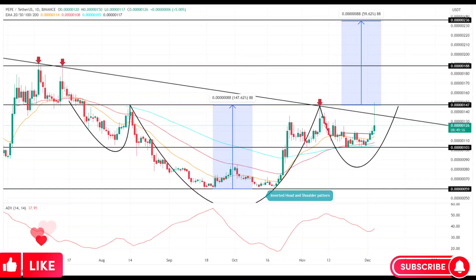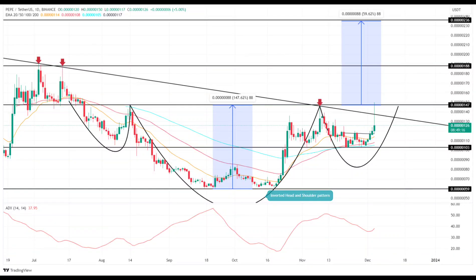Is it a good time to buy PepeCoin? The PepeCoin price is on the verge of a massive breakout, hinting that the recovery trend may extend higher.